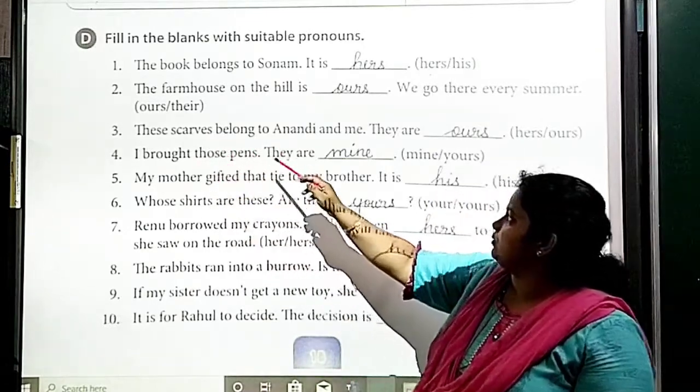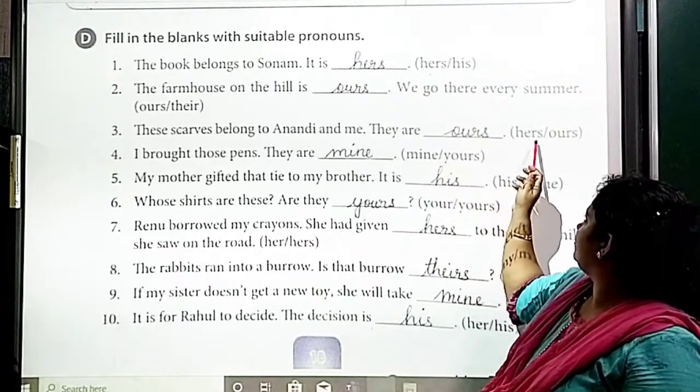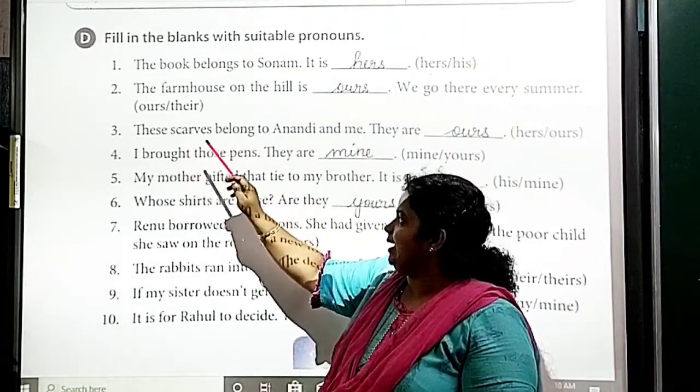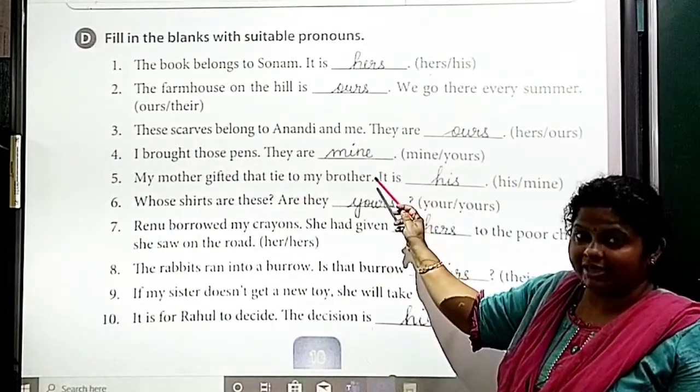Third: 'These scarves belong to Anandini and me. They are ours.' Fourth: 'I bought those pants. They are mine.'